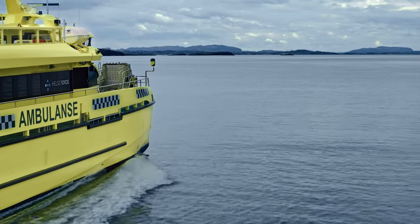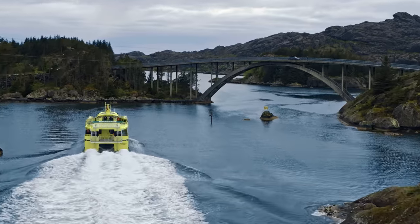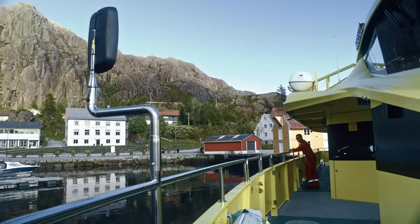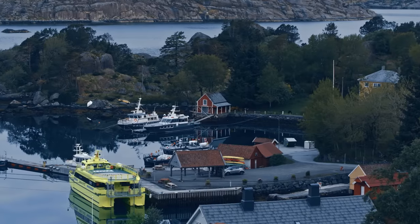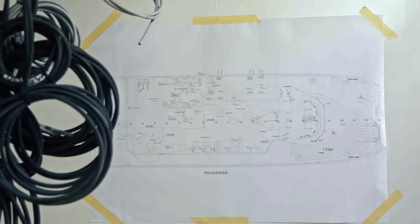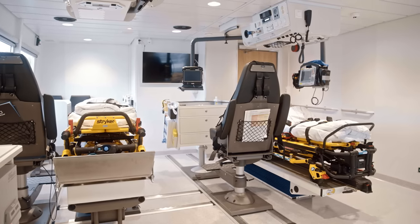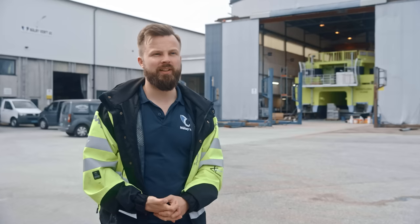My feeling for this vessel is very good, and for the future I hope this boat will serve this community and the people in a very good way. This project has taken us many hours of planning, development, concepts, and solutions. We are really, really proud to see the end result now.